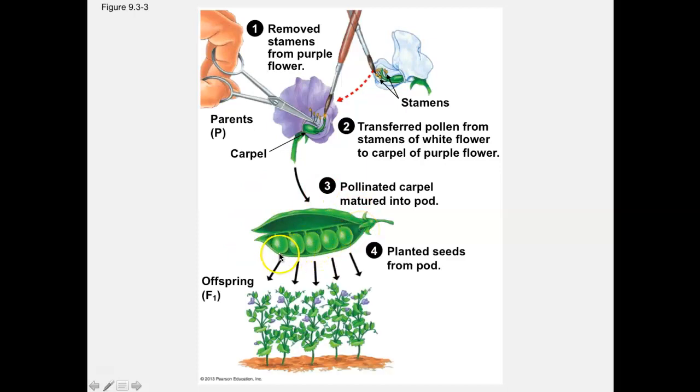This is what Gregor Mendel did — he planted the seeds and then looked at the traits presented in the offspring. The parent generation is called the P generation. The first generation of offspring is called F1; the letter F stands for filial, which is an old word for sons. If we took two of these F1 plants and cross-bred them, then planted those seeds, that would be the F2 generation — meaning the F1 generation were the parents.